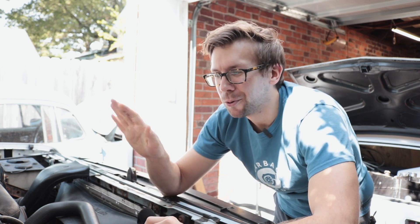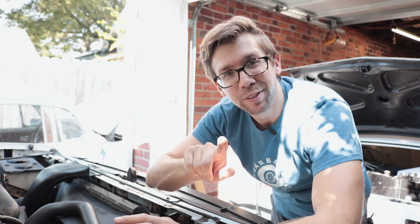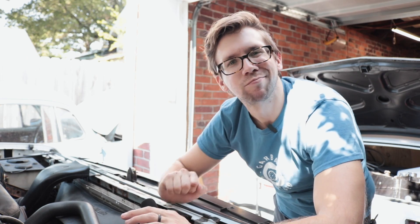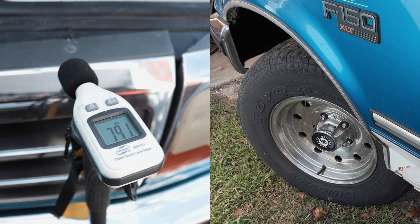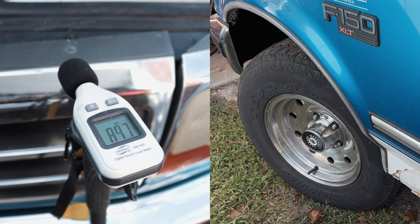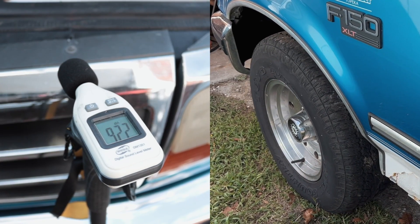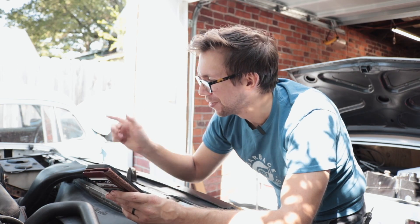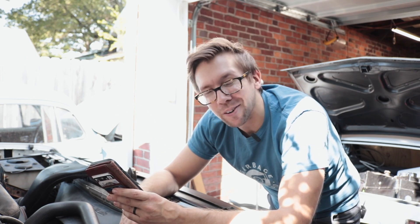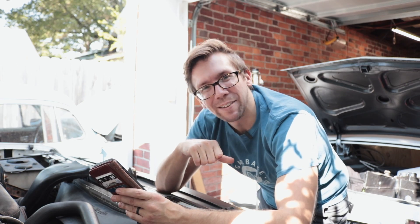The testing procedure is as follows: start this bad girl up, wait for the idle to settle, and then move the wheel all the way to the left from center, and then all the way to the right from center, and see what kind of ratings we get. A power mower at three feet is 105 dB — so it's basically like I'm driving around a mower all day. The mower might actually sound better, now that I think about it.